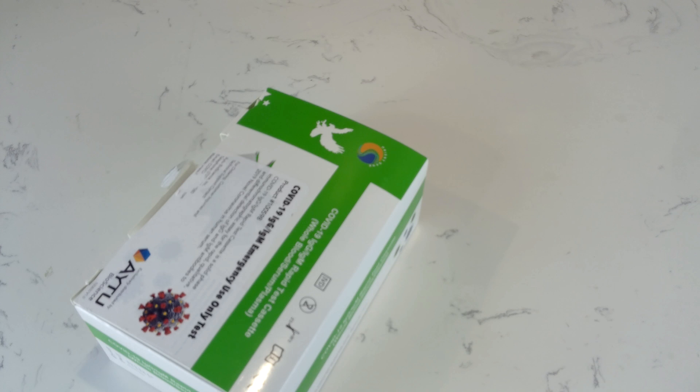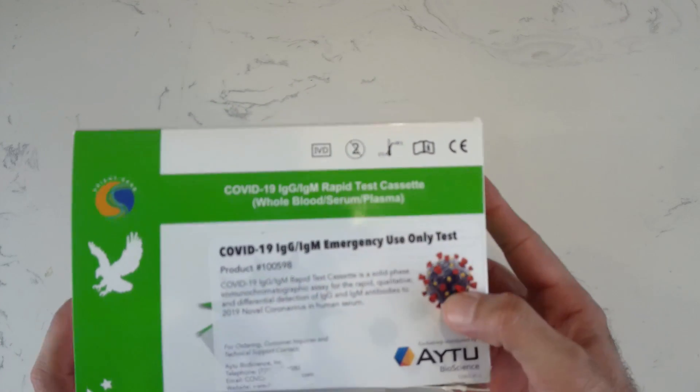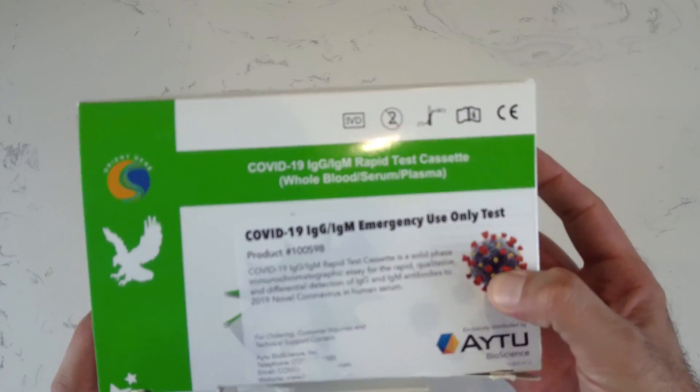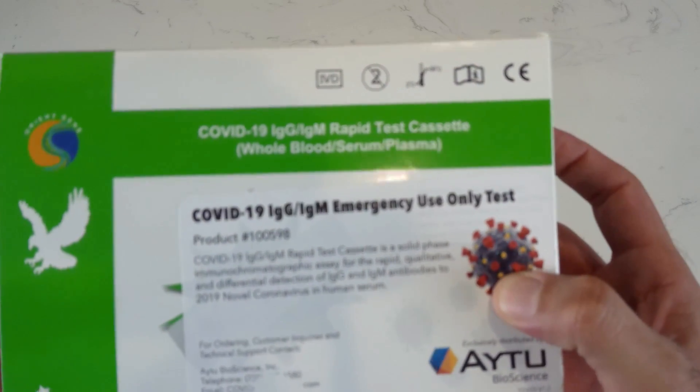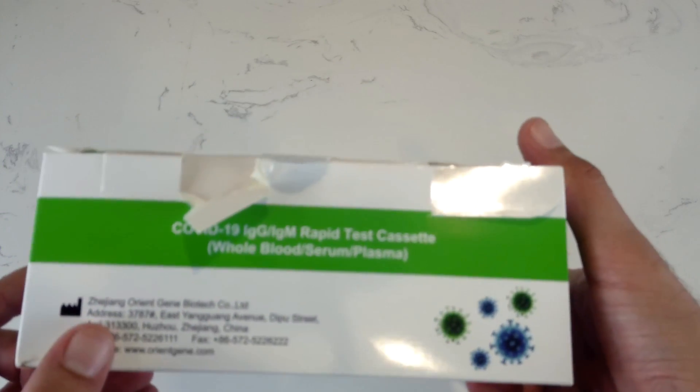Let's try this kit and see if I have been exposed to COVID-19. I have been working with a COVID patient in my hospital for the last 60 days, I don't have any symptoms, and I have not been tested. The kit is made by OrientGin, which is a Chinese-based company.